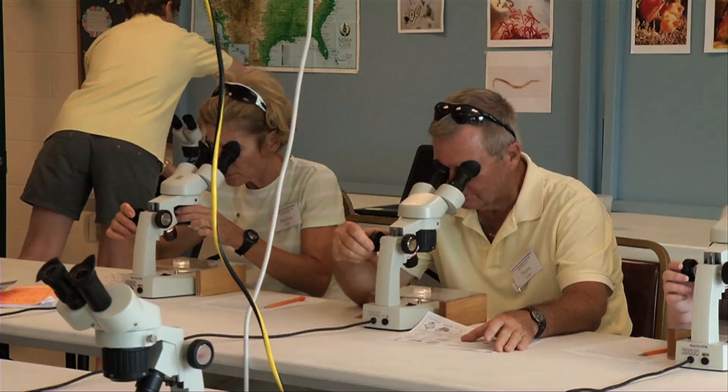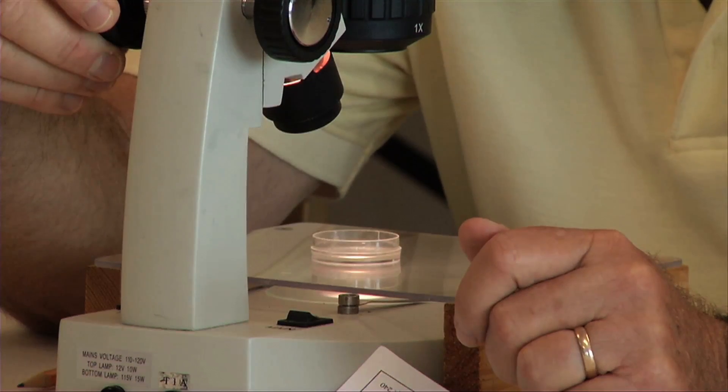One way is by collecting water samples from local coastal water areas. The second way is by analyzing those samples — they'll actually become trained how to filter the samples and look at the filter paper under a microscope and how to identify plastic items that are in there.